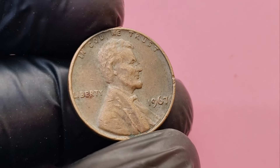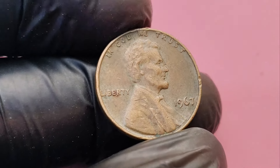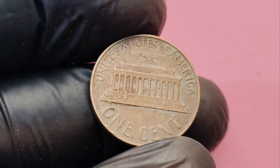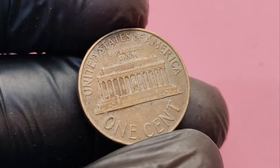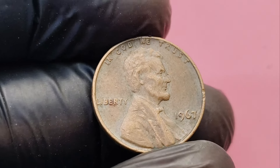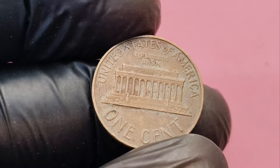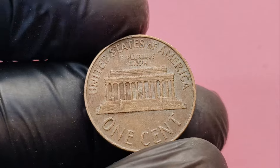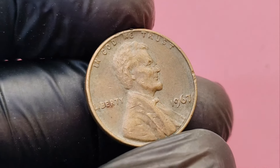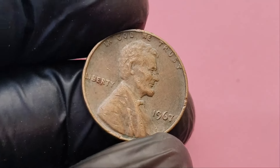We're diving into a hidden treasure in your pocket change that could change your life. We're talking about a simple-looking 1967 No Mint Mark Lincoln penny that could be worth a staggering $1.9 million. This unassuming little coin might just be the jackpot you never knew you had. But what makes it so valuable? The 1967 Lincoln penny might seem like an ordinary coin, but this year was part of an important era in US coinage history. The 1967 penny doesn't have a mint mark, and there's a very good reason for it.